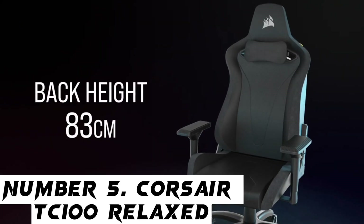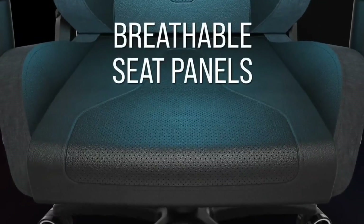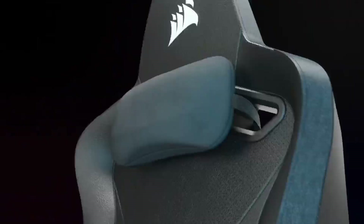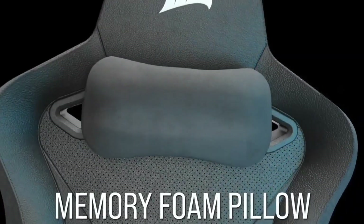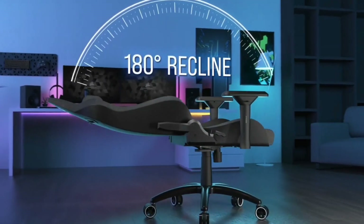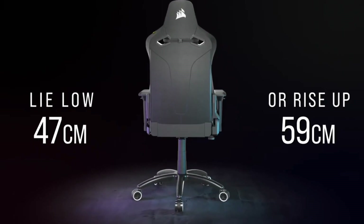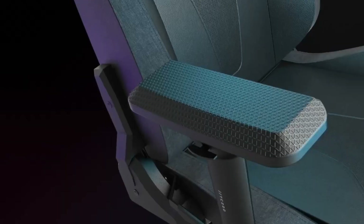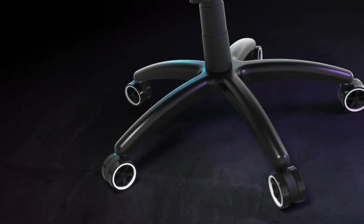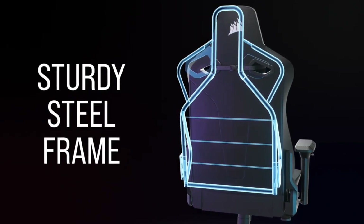Number 5: Corsair TC100 Relaxed. Without question, the Corsair TC100 Relaxed easily ranks as the best budget gaming chair you can get. That's because this model borrows design cues from its pricier siblings but keeps the overall asking price low with only a few minor concessions made to the product. Overall, it's a gaming chair which punches far above its weight. As expected from its budget price point, the Corsair TC100 Relaxed keeps things relatively no-frills in its feature set.